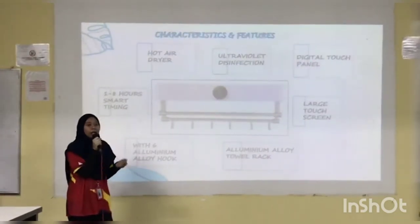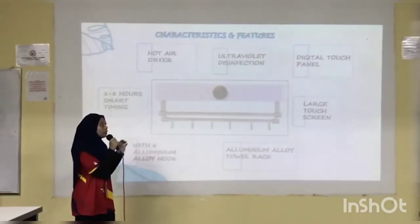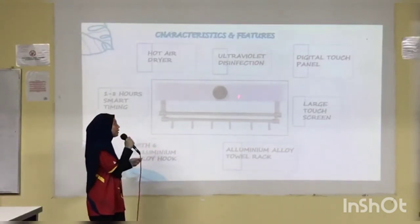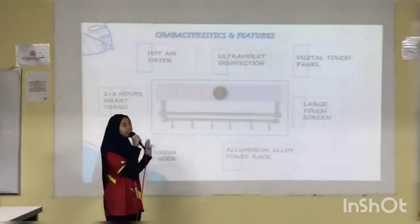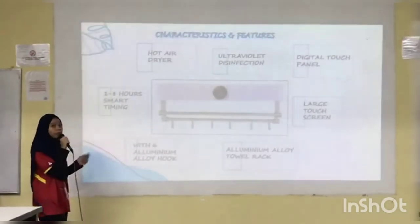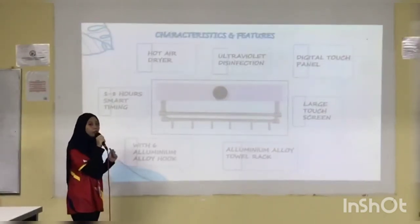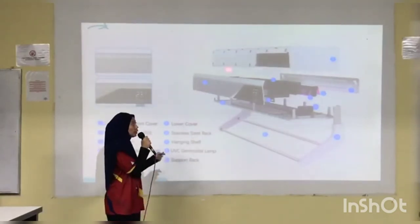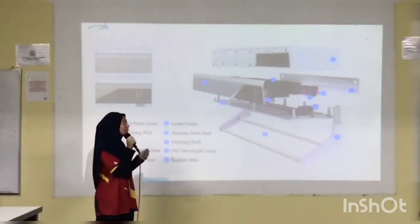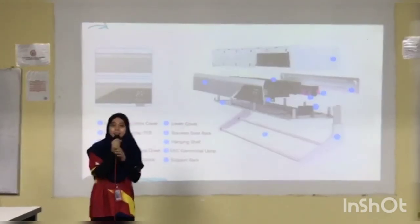The characteristics of our Advanced Towel Dryer: it produces hot air drying and simultaneously emits ultraviolet disinfection. It comes with a digital touch panel — a large touchscreen that is easy to use — to control temperature and set the time from 1 to 8 hours. The aluminium alloy rack supports more than one towel at a time and comes with 6 aluminium alloy bars. The most important internal components are the fan and UVC germicidal lamp.